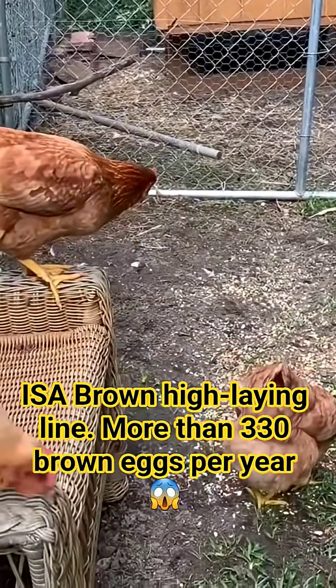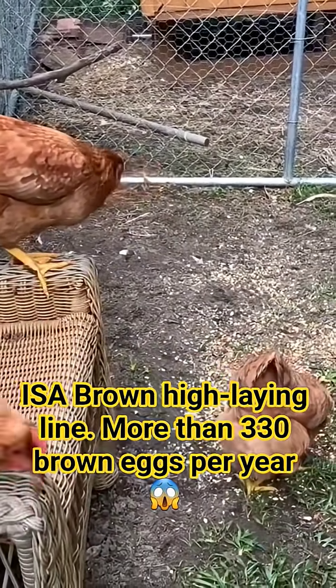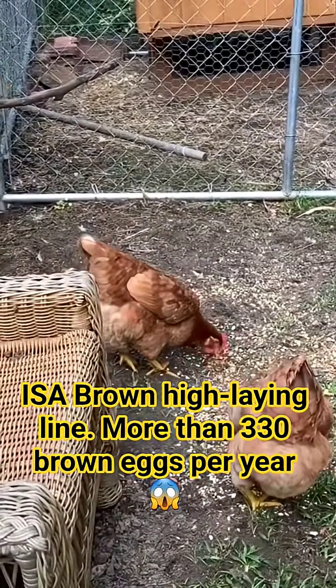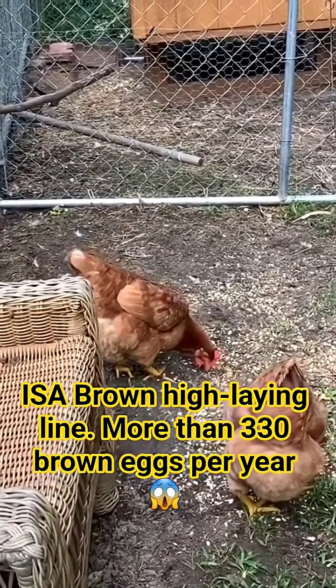However, this has a crucial implication. If you try to breed two Issa Brown hens, their offspring — an F2 cross — will not inherit the same production level. The results will be inconsistent, and flock production will decline sharply.